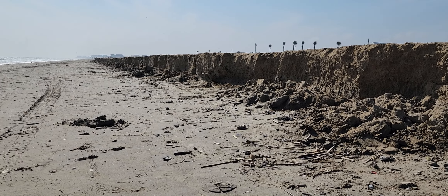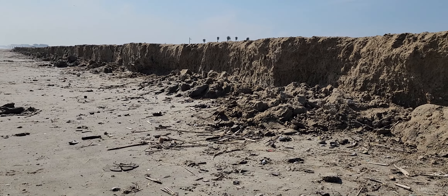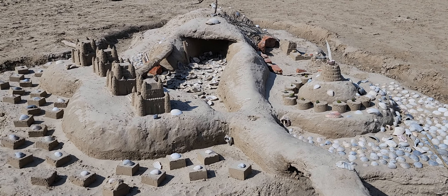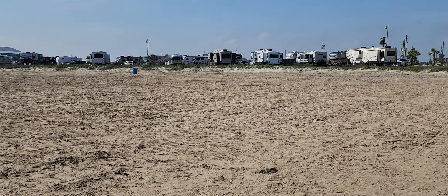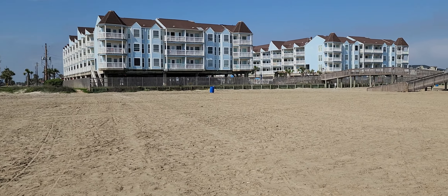That's how much they have raised the sand level. Somebody's work of art here.